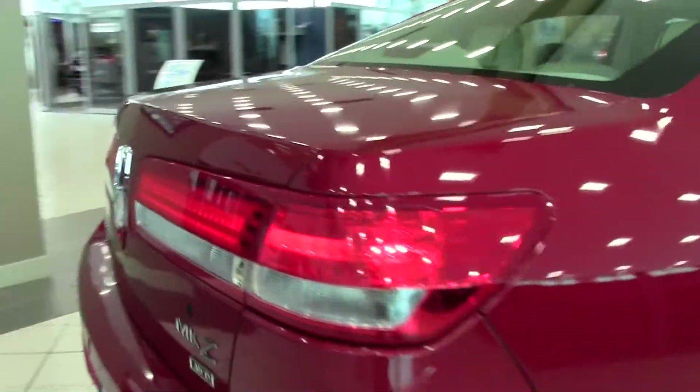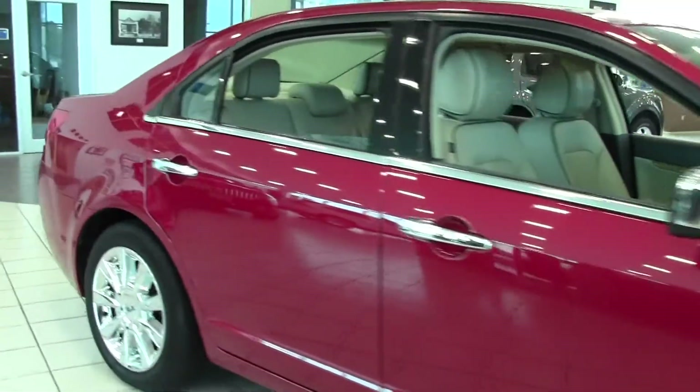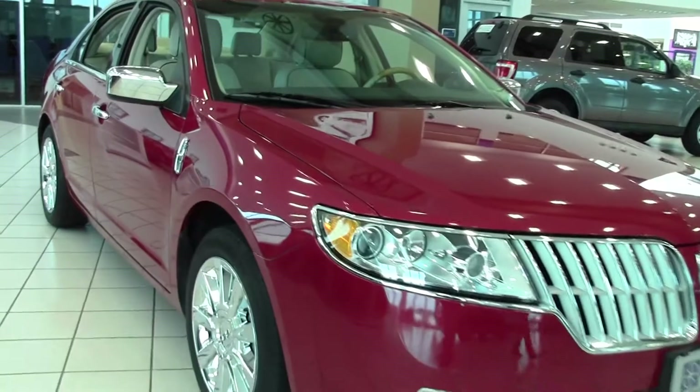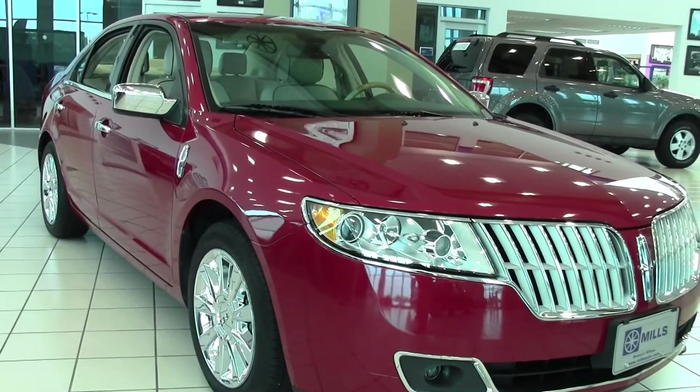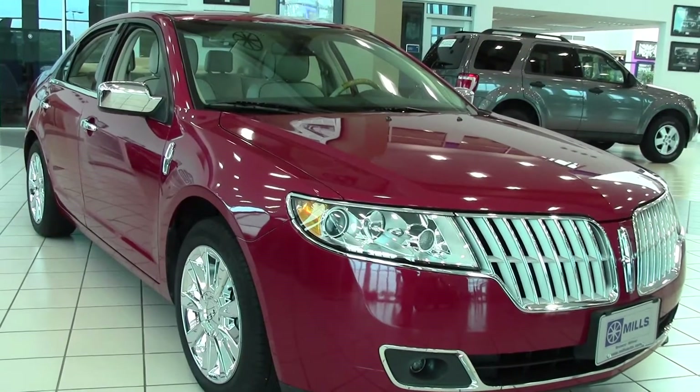Well there you have it — the 2012 Lincoln MKZ four door sedan, all wheel drive, 21,000 miles, certified pre-owned. If you have any questions feel free to call us at 866-455-7638 or stop by Mills Ford on Highway 371, Baxter.